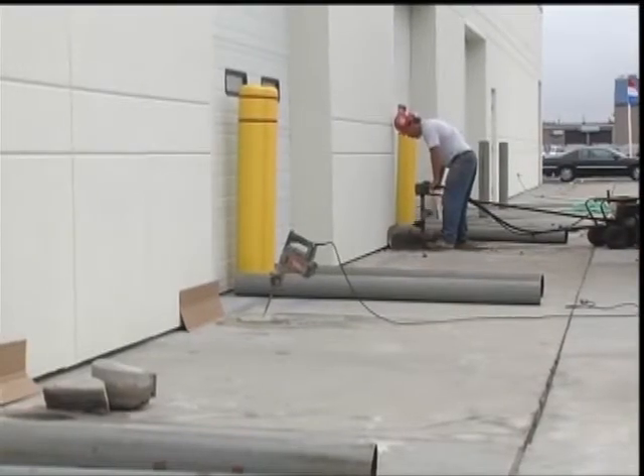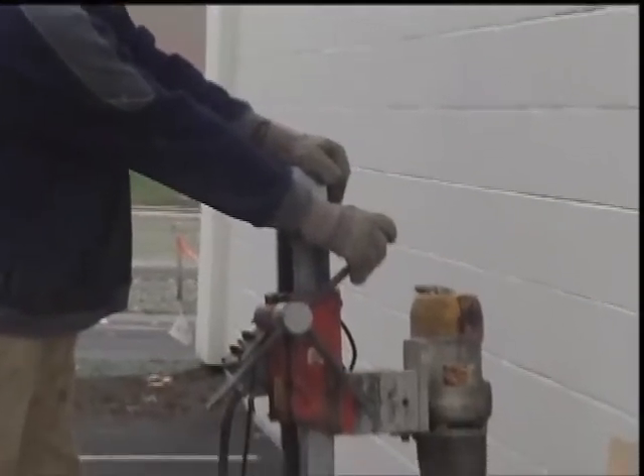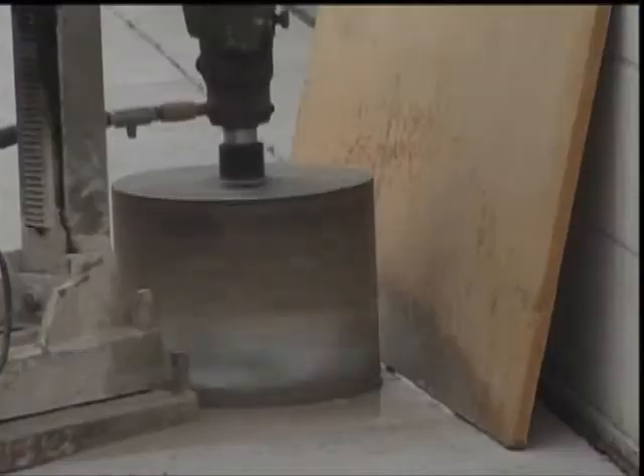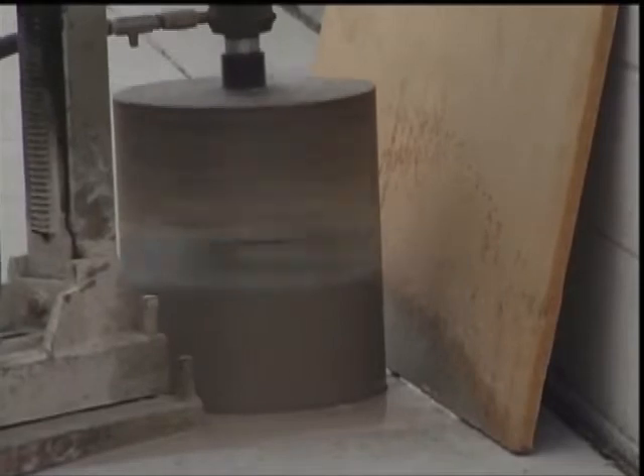Each year, Ohio Concrete installs hundreds of bumper posts. We purchase schedule 40 and schedule 10 pipe in large quantities and always have pipe on hand for large or small jobs.